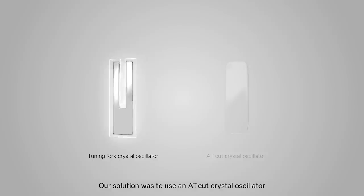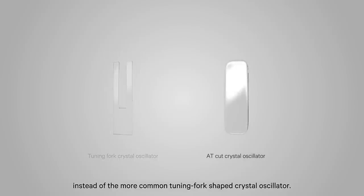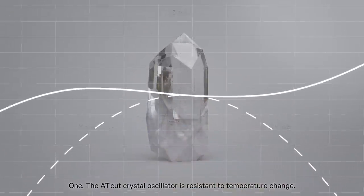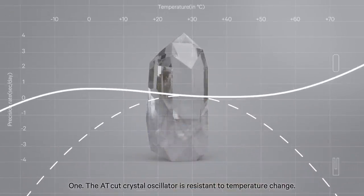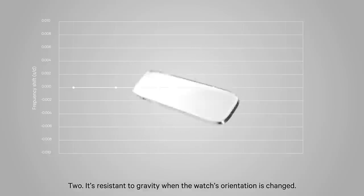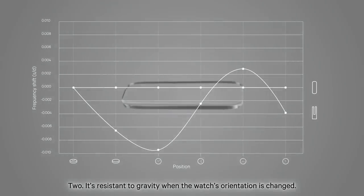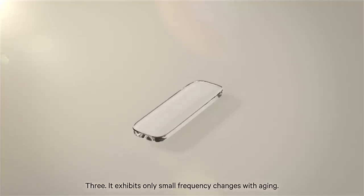Our solution was to use an AT-cut crystal oscillator, instead of the more common tuning fork-shaped crystal oscillator. We did this for three reasons. One, the AT-cut crystal oscillator is resistant to temperature change. Two, it's resistant to gravity when the watch's orientation is changed. Three, it exhibits only small frequency changes with ageing.